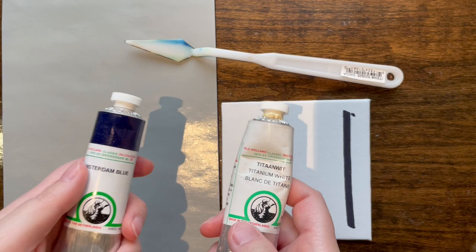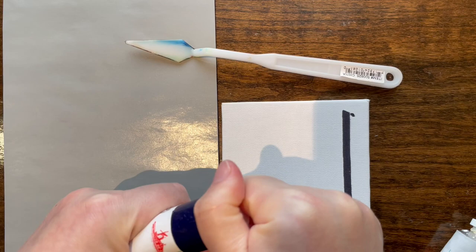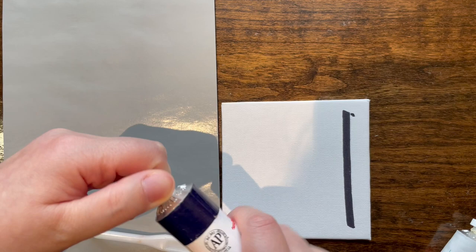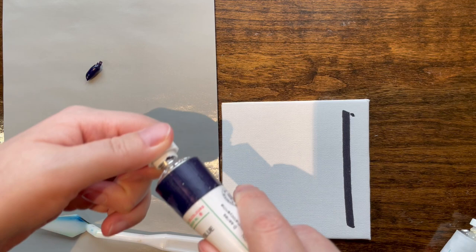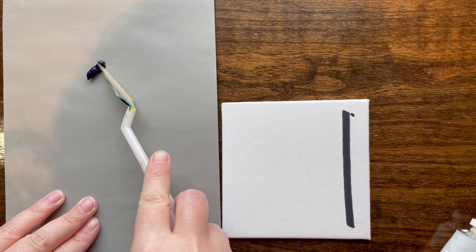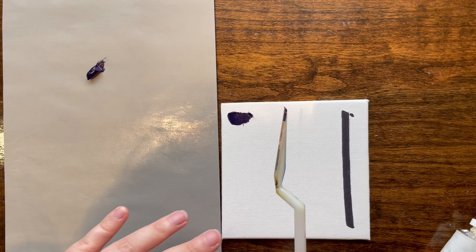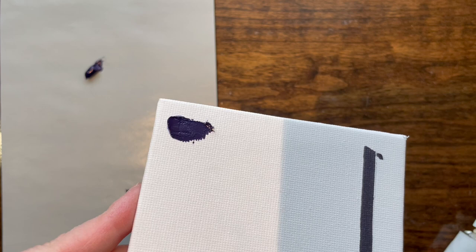I'm trying to use entirely Old Holland for this comparison because mixing and matching brands might not be ideal. So we've got this brand new bottle of Amsterdam Blue that I haven't opened yet. Squeezing some out — that is a nice dark blue. Old Holland is stiff and I think I erroneously said once that it's because of beeswax. People keep correcting me with different information. I don't know why it's stiff, but it is — and it is a dark, dark blue.